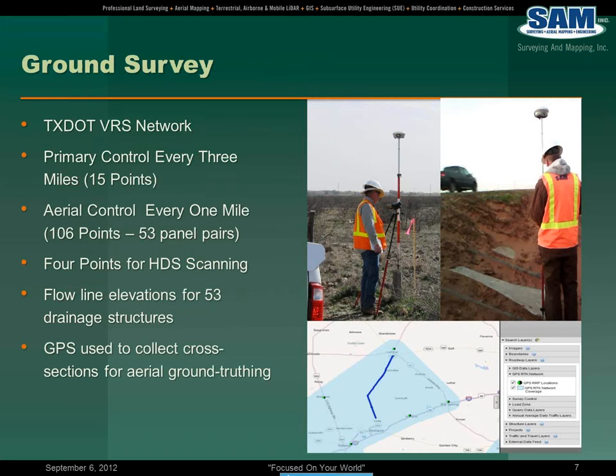When it comes to making all these things work together, the foundation is a good control network. As part of the execution of this project, we used the TxDOT VRS network. In essence, we established a primary control point every three miles, which gave us about 15 points across the project.